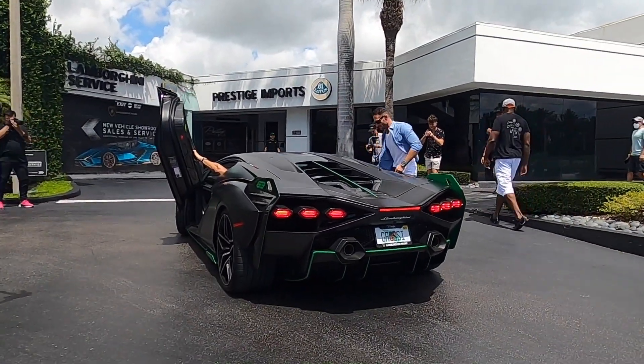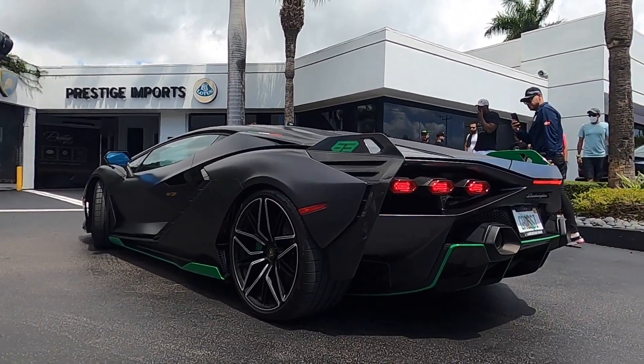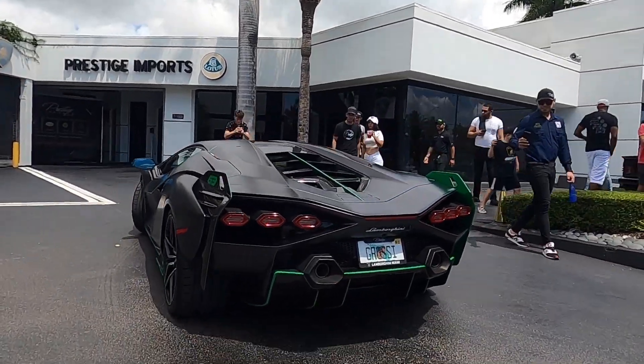What a beautiful car guys — the same Sian I looked at about a month ago, and here she is out on the streets being driven, as every good car should be. Someone is just revving it up — he's definitely broken her in.